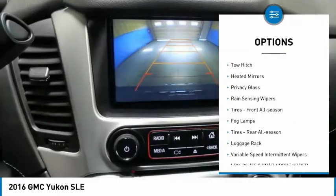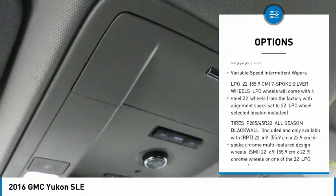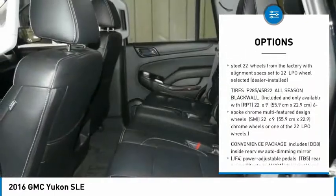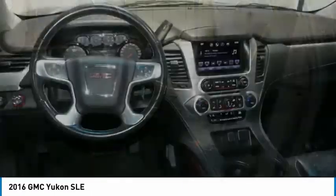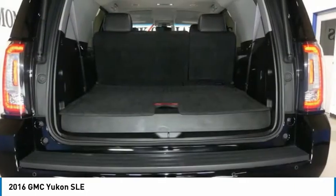4-wheel drive, tow hitch, heated mirrors, privacy glass, rain-sensing wipers, front all-season tires, fog lamps, rear all-season tires, luggage rack, and variable speed intermittent wipers.